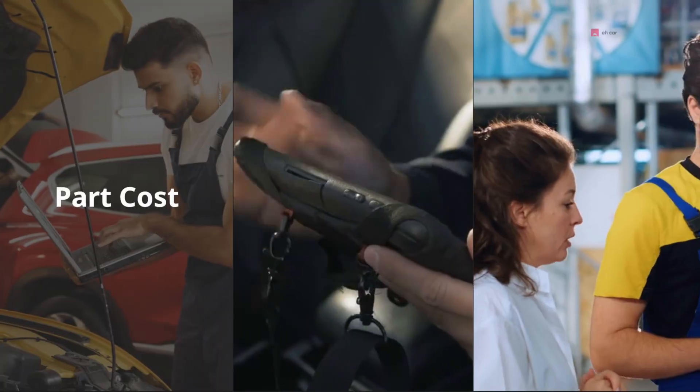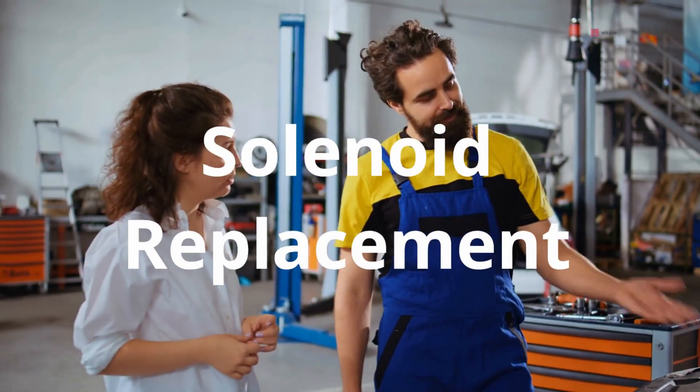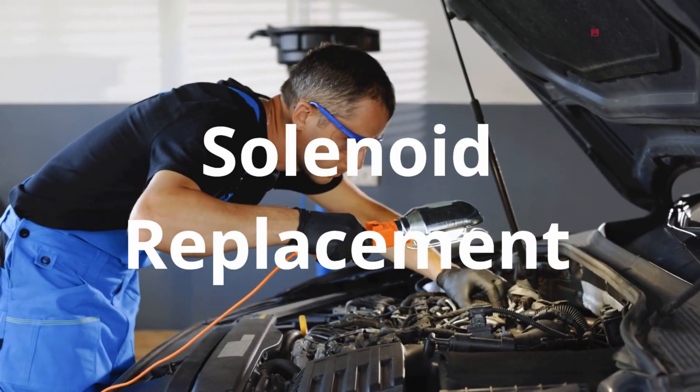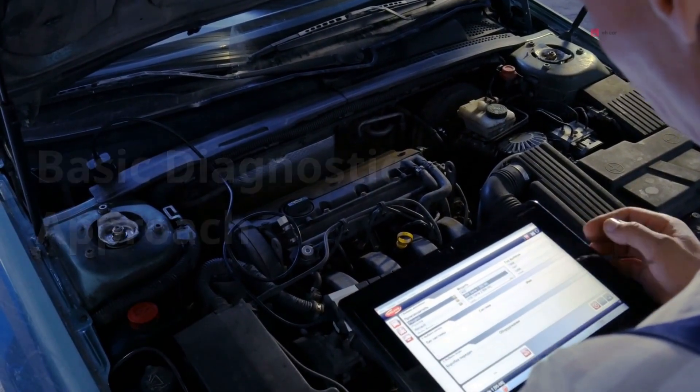Depending on the vehicle, and that's without any additional parts or fluids. Some shops won't even bother trying to replace just the solenoid — they'll quote you for a full transmission replacement or rebuild. And while sometimes that's necessary, in many cases it's not. So how do you figure out if it's really the solenoid or something else? Let's walk through a basic diagnostic approach.